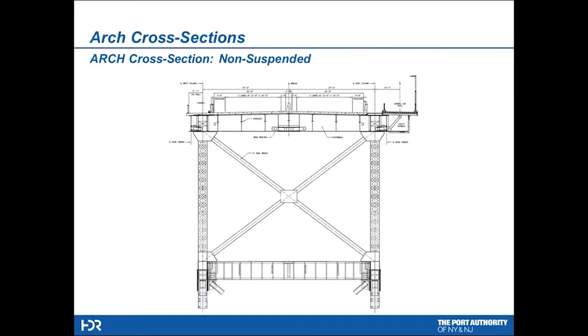Here we see what we call the non-suspended part of the arch — a column system that we're bracing into the existing cords of the existing bridge, built with plasma-cut plates to replicate the original architecture. Then we have the sway bracing and an entirely new floor system at the top, consisting of floor beams, stringers, and lateral bracing. On the left-hand side is a catwalk for utility and maintenance purposes; on the right-hand side, the shared use path with its own lighting system. Underneath the shared use path, we have a utility gallery where most of the utilities are contained.